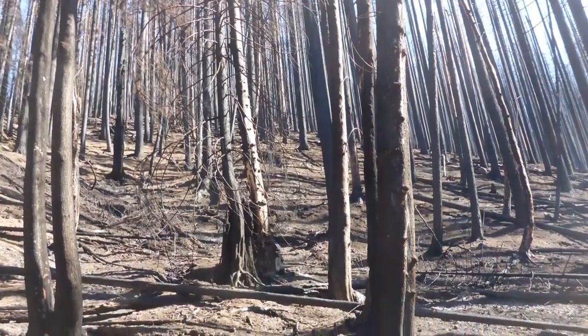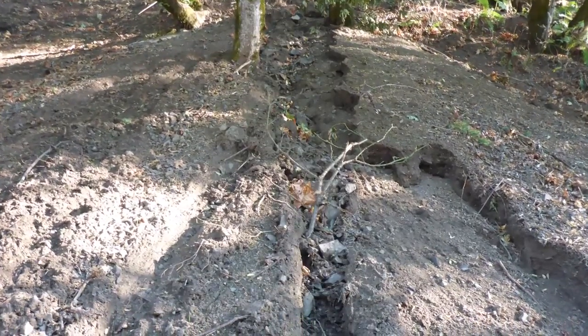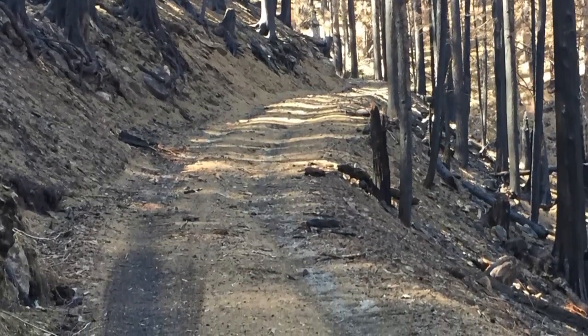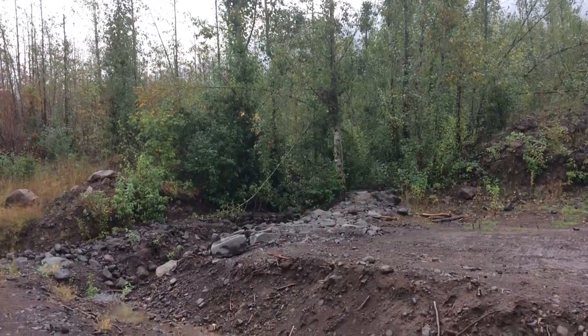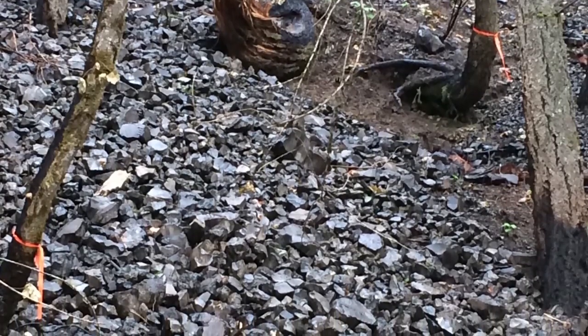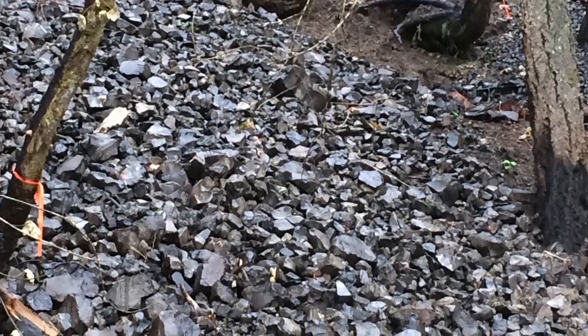Some of the recommendations that the BEAR team made for reducing post-fire erosion on the Eagle Creek fire included improving drainage on the few roads within the fire area. Because roads intercept surface flow, they tend to concentrate flow which can create landslides or debris flows. By improving the drainage you're spreading that flow out and keeping it from concentrating and resulting in erosion that could go downslope and into stream channels and affect fisheries down below.